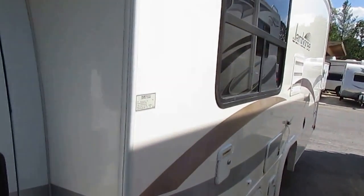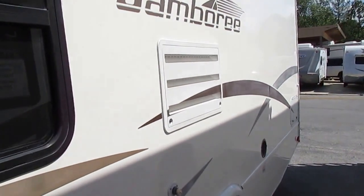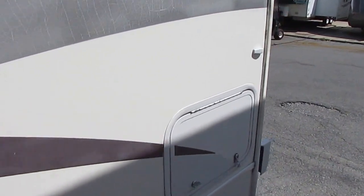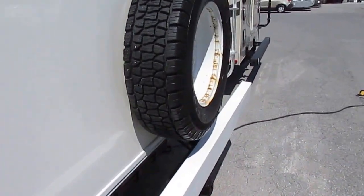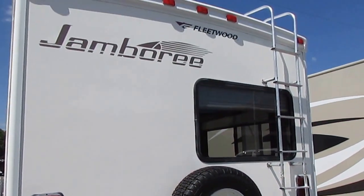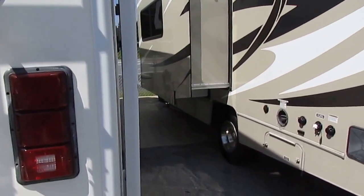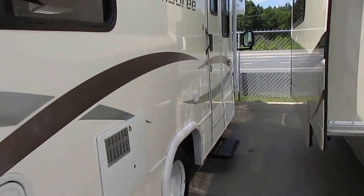Fleetwood is the company that practically invented the motorhome — a 60-plus-year-old company. They still make the Jamborees today; it's one of their longest-running series. Fleetwood RV has built more Class Cs than any other manufacturer in the industry today. This is a great little family camper. You don't have to have big-rig experience to drive it — it's something you can park very easily.